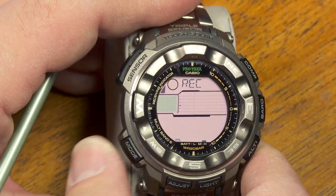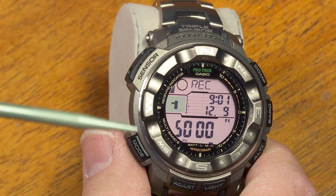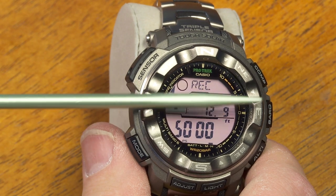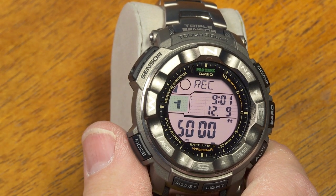The next mode is a record mode where you can record values like altitude and other things. This is where you recall the figures that you've recorded. I'll get into that in a moment.